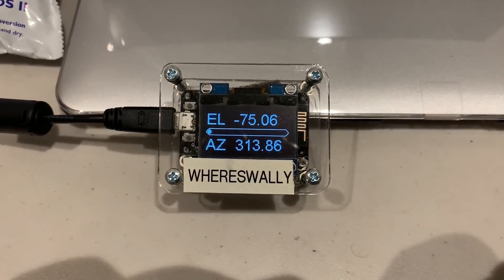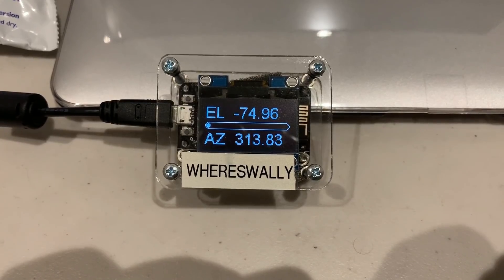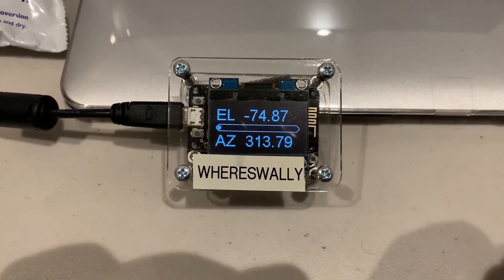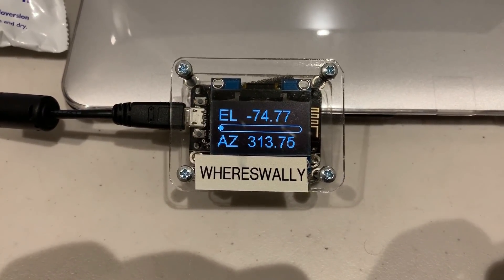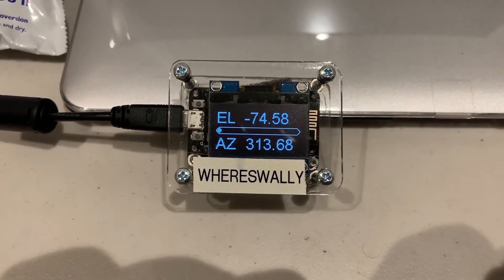Before getting into my video tonight, I just want to give a quick shout out to my good friend Wes Wally, who sent me this device as a gift recently. It's an ISS tracker and he built it himself — it knows my location and also the present position of the International Space Station.